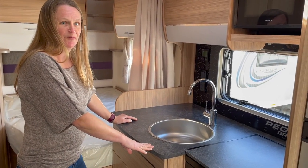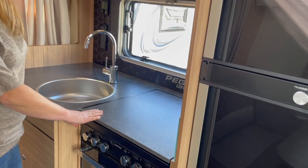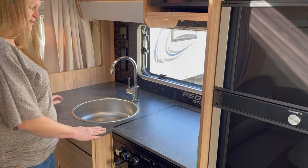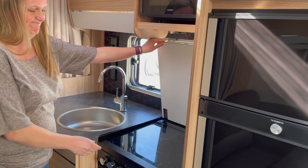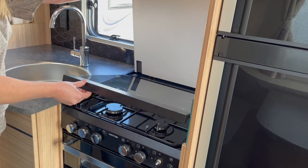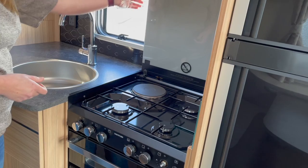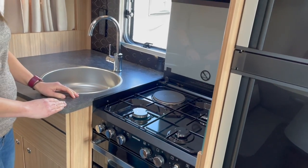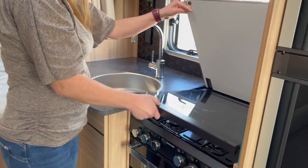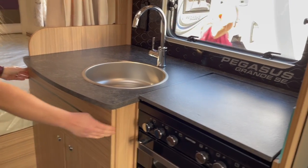The kitchen area is quite small — trying to prep for dinner in here could be quite difficult, especially if you're going to use the hob. You get extra work surface but it's underneath the hob cover, so you can't use it at the same time as cooking. It's not a pull-up surface either, so there's no way around that.